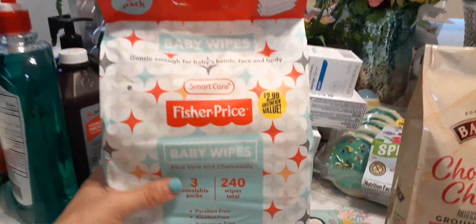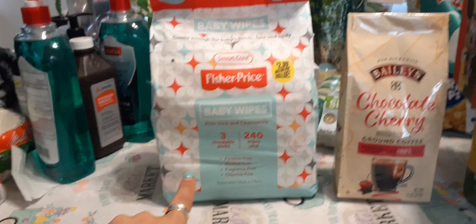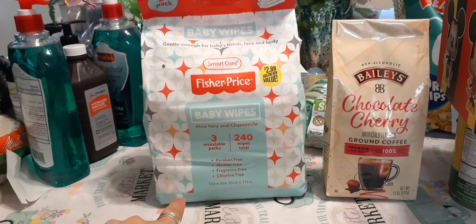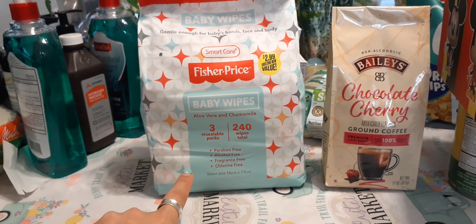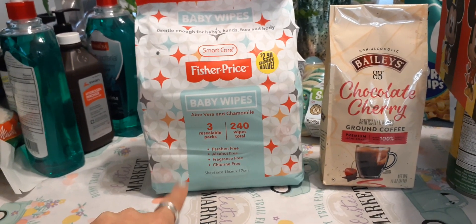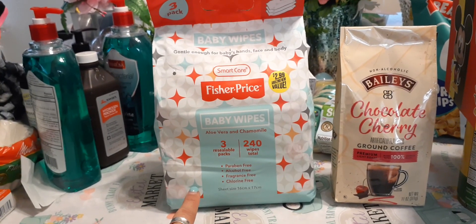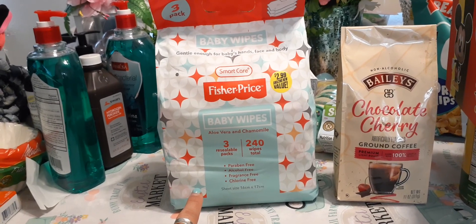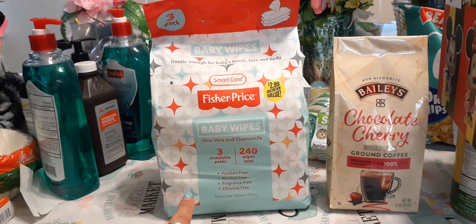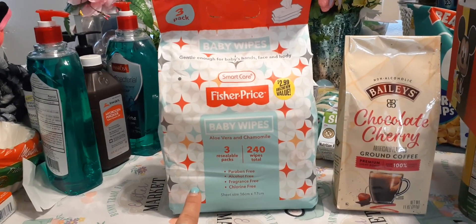I'm including this in Crystal's Deals of the Week because you get three packs that come out to 99 cents a pack — 240 wipes total, so that's 80 wipes in each package. This is the Smart Care Fisher Price baby wipes, gentle enough for baby's hands, face, and body, with aloe vera and chamomile, and it's $2.99. I thought that was a pretty good deal, and I'm going to put a couple of these in my car.